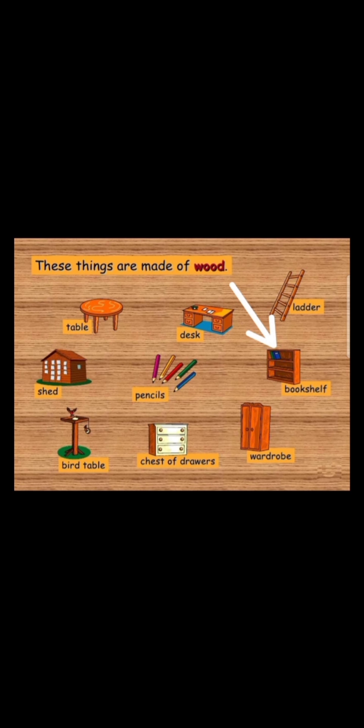Now we can see a bookshelf. The bookshelf is made of wood. This picture is a bird table. What is it made of? The bird table is made of wood.